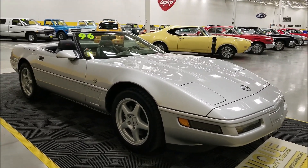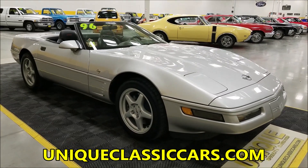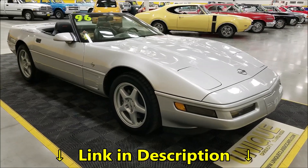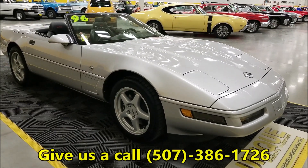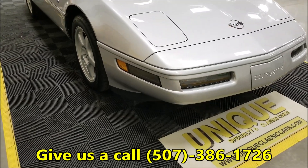If you want to check out the still pictures — see the engine bay, check out the interior and underside of this car — those beautiful still pictures can be seen at uniqueclassiccars.com, or down below this video there's a link in the description. Click on that and it's going to take you right to where we have this car listed on our website. Or feel free to call us at 507-386-1726.